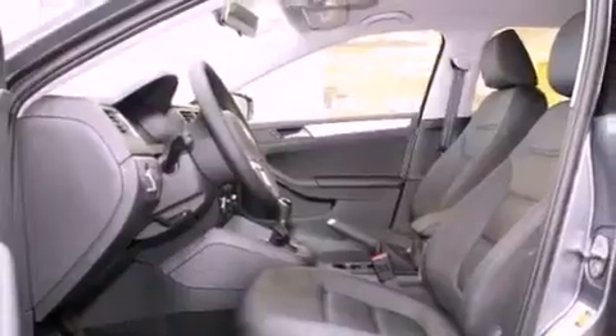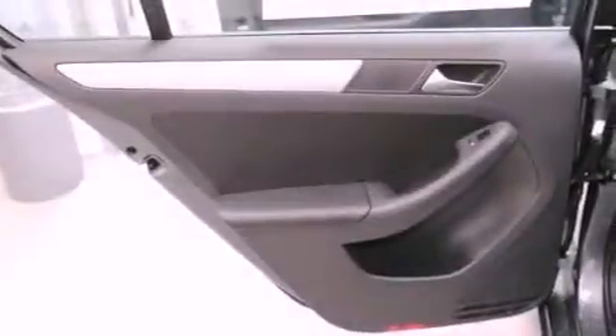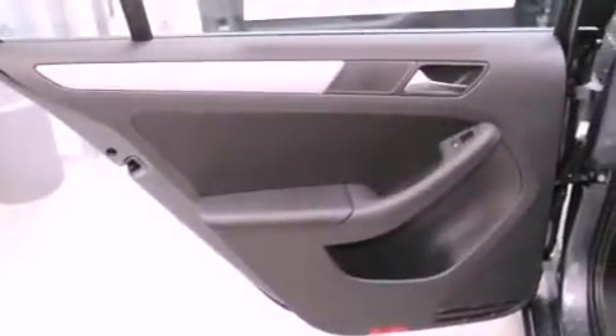The following features are also included: a split folding rear seat, cruise control, a rear window defroster, a leather-wrapped steering wheel, a passenger side vanity mirror, a security system, a traction control system, an anti-lock braking system, a keyless entry system, and air conditioning.